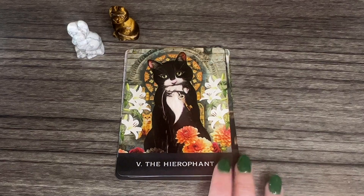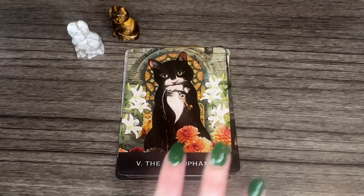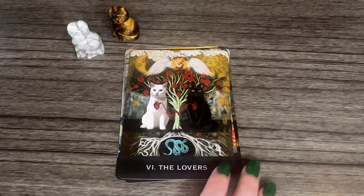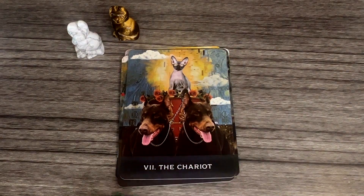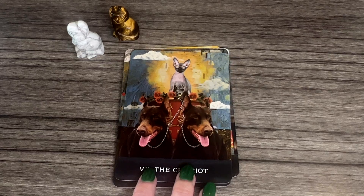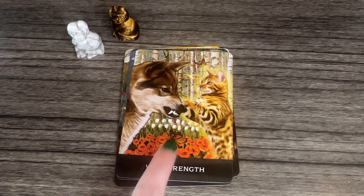These cats are so cute — this one reminds me of Emmy, she's a calico with the little white on her face. There's a little key tied around his neck. The flowers featured in the cards are beautiful too. The Lovers card — I like how their hearts are connected there, and there's a duality with white and black. Look at the Chariot — it has two dogs!